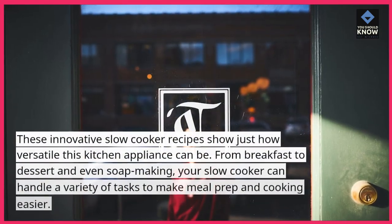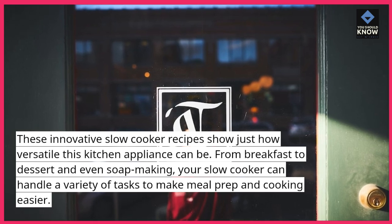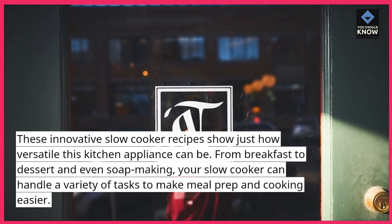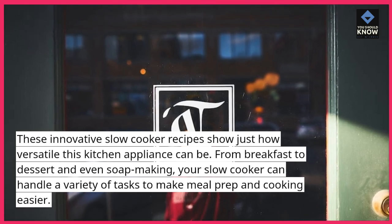These innovative slow cooker recipes show just how versatile this kitchen appliance can be. From breakfast to dessert and even soap making, your slow cooker can handle a variety of tasks to make meal prep and cooking easier.